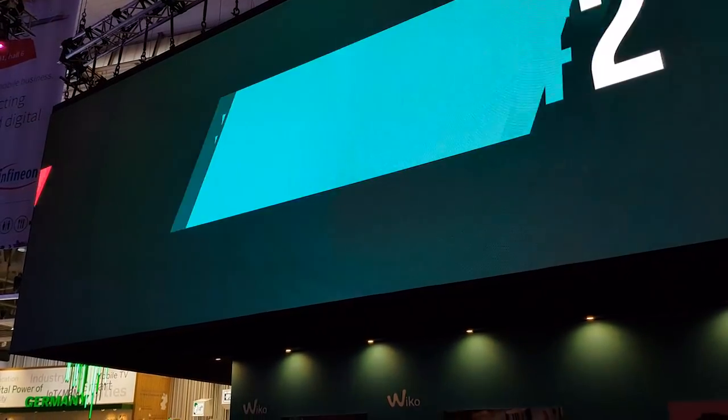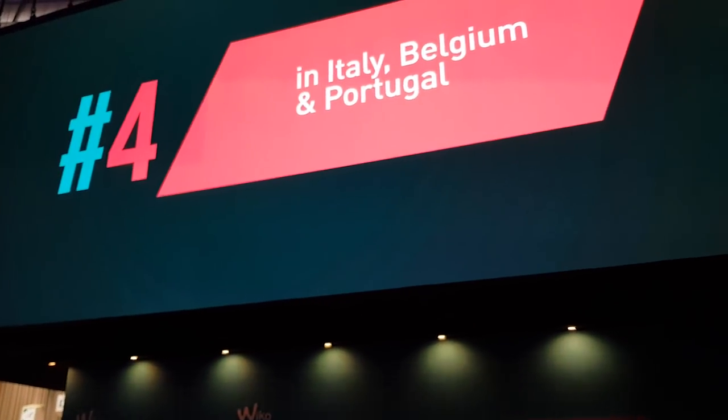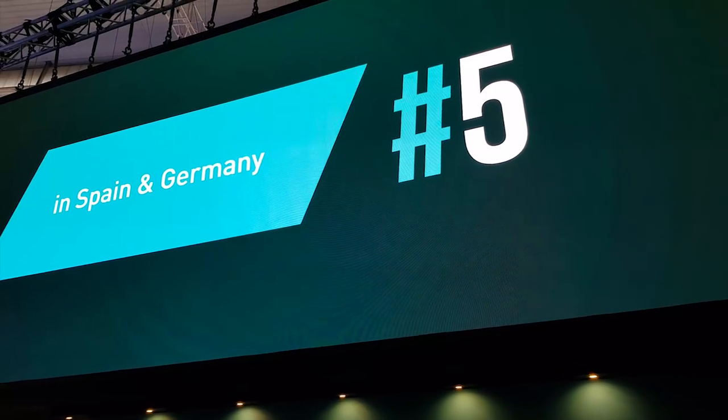Francuski brand Wiko, inače prisutan i na našem tržištu, u Barceloni se danas prvog službenog dana MWC-a opasno razbacao novitetima.